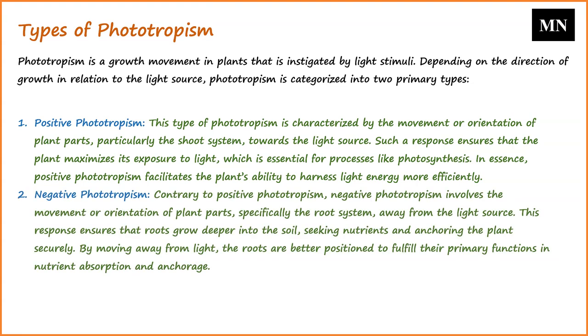Contrary to positive phototropism, negative phototropism involves the movement or orientation of plant parts — specifically the root system — away from the light source. This response ensures that roots grow deeper into the soil, seeking nutrients and anchoring the plant securely. By moving away from light, the roots are better positioned to fulfill their primary functions in nutrient absorption and anchorage. The dual nature of phototropism, encompassing both positive and negative responses, highlights the plant's adaptive strategies to optimize growth and survival in varying light conditions.